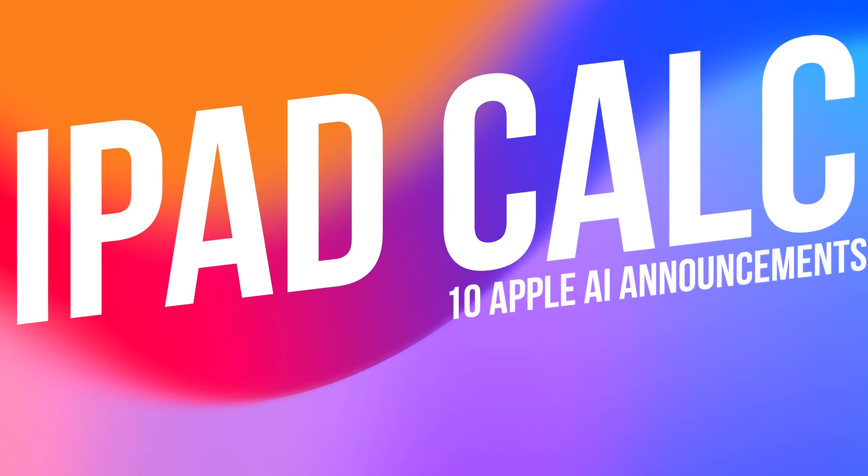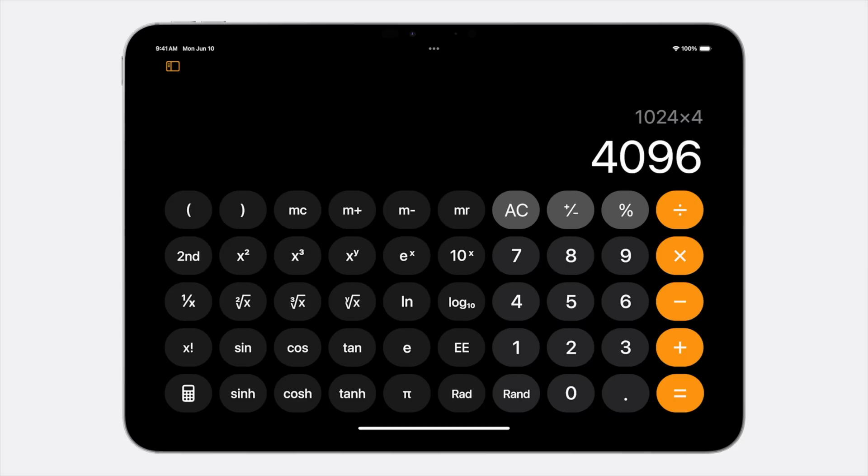Let's start with the new iPad calculator. Don't swipe away — I know a calculator is not that exciting, but in this case it really is.